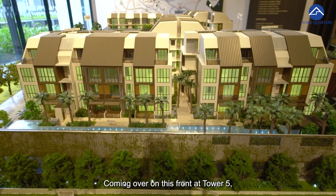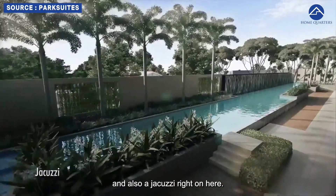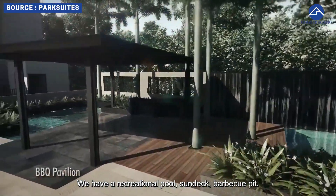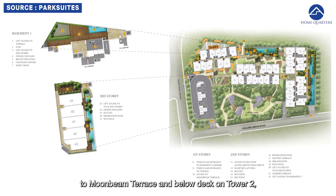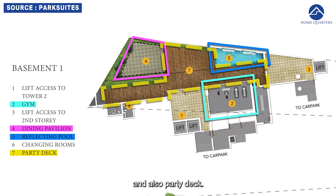Coming over at Tower 5, we have a 50-metre lap pool and also a jacuzzi right here. At the back of the development, we have a recreational pool, sun deck, and barbecue pit. Coming over here, you get access to Moonbeam Terrace. And below deck on Tower 2, we have the dining pavilion, gym, reflection pool, and also party deck.